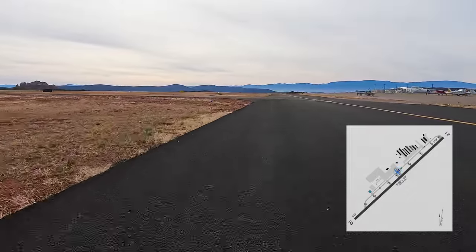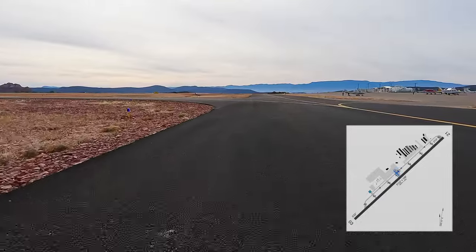There are air tours that fly out of Sedona, which include helicopters. So make sure you keep an eye out.